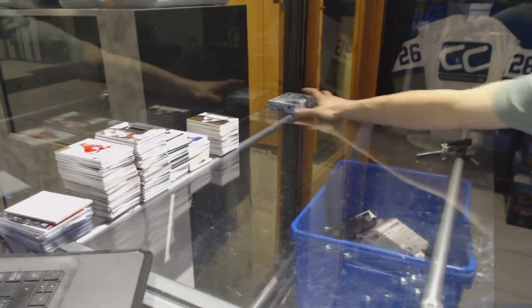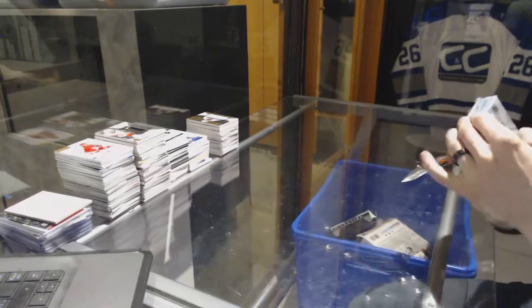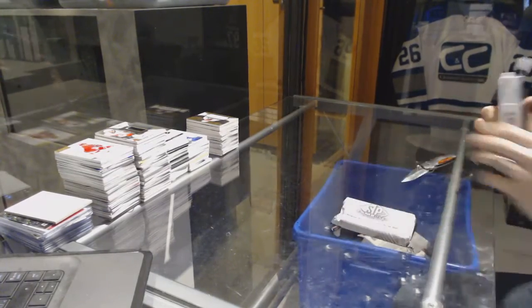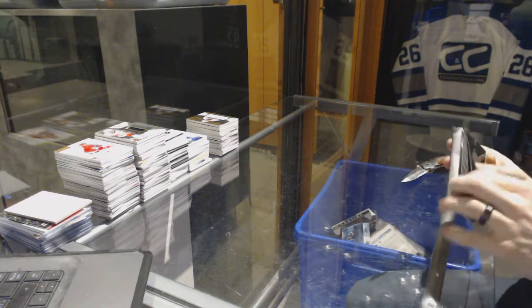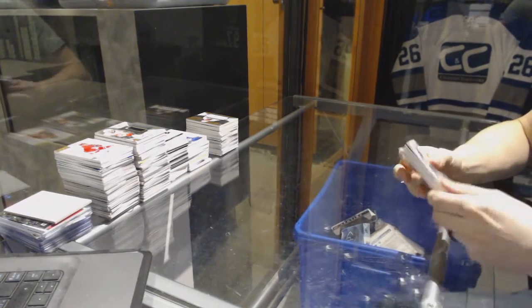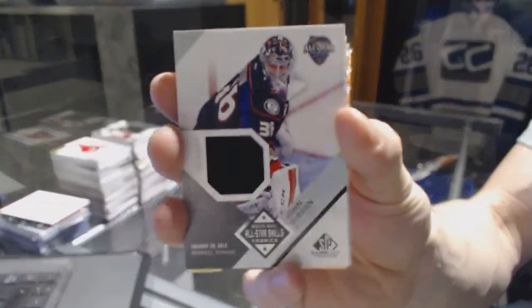All right — the big finish. We've got an all-star skills jersey for the Anaheim Ducks, John Gibson.